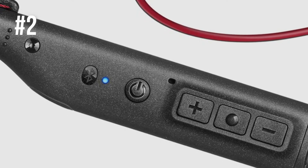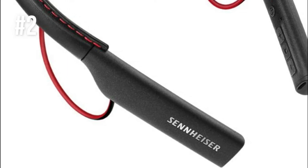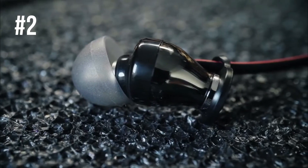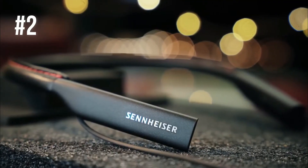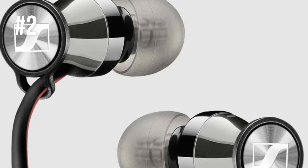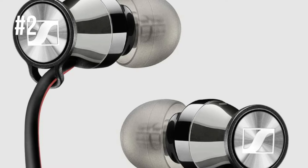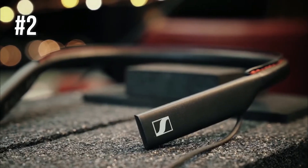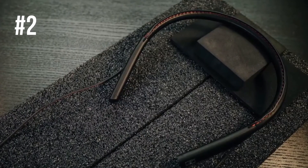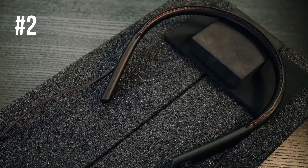The headset supports Bluetooth 4.1 and NFC connectivity with compatible smart devices. The sound is crystal clear, detailed, and has special representation due to AAC codec support and Qualcomm aptX compatibility. You can connect two different devices at once, and the battery, which takes about one and a half hours to charge, delivers up to 10 hours of playtime.